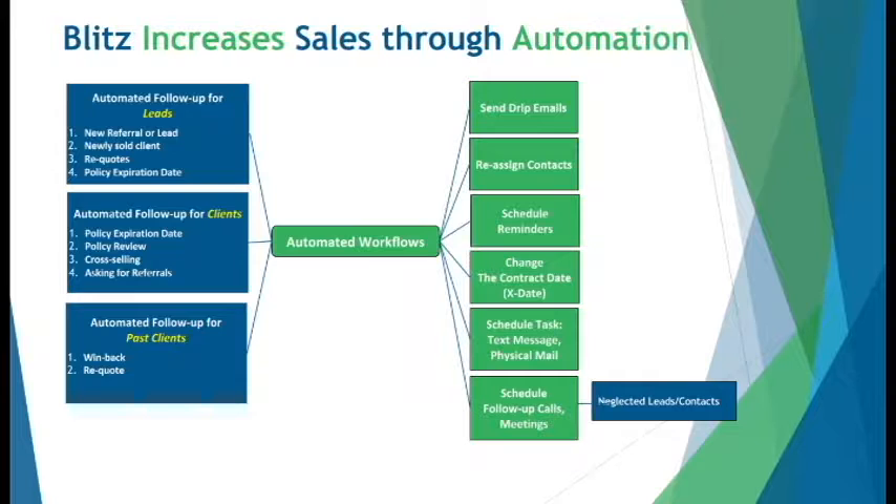What happens when staff is tied up and there are hot leads and opportunities? Does someone else get notified? Blitz has the automation you need so that staff has their follow-ups automatically scheduled, and if they get missed, they don't fall through the cracks.